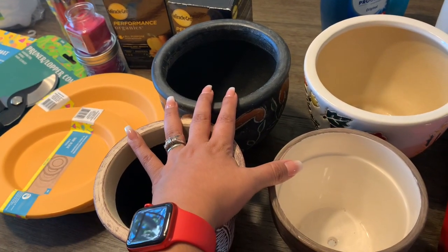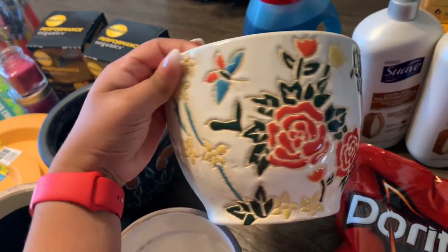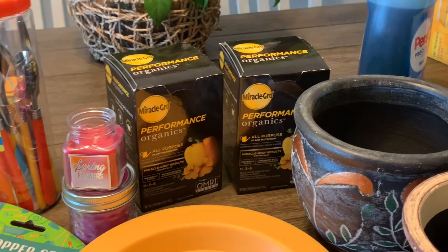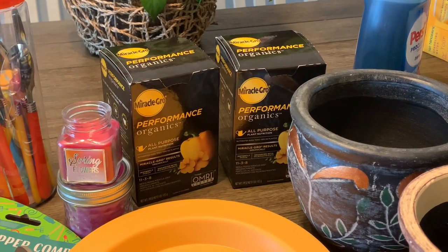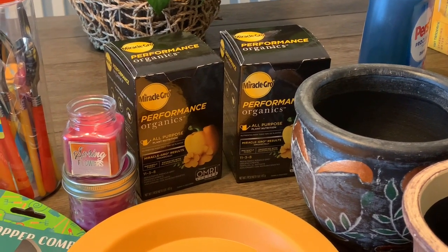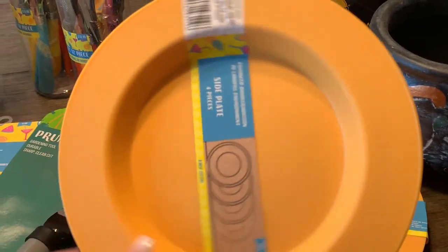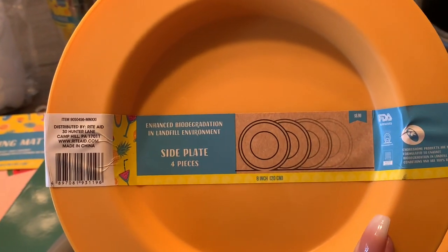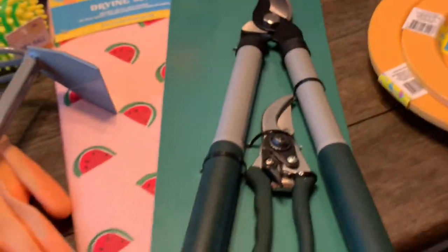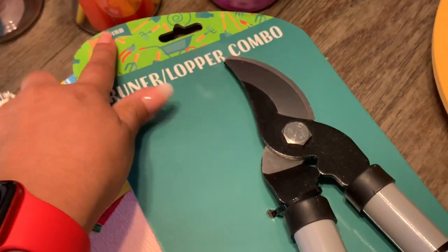And then the rest here is all 90% off. These three pots were all $9.99, so I paid $0.99 each. These were $14.99 — a little bit bigger, beautiful pot — and that was $1.49. And then the Miracle Girl is part of the deal. If you're looking to stock up on this stuff and find it in your store, it's really great — it's $1.49 with the 90% off. And then the little candles came out to $0.19. And the Pruner Combo normally $19.99, so I paid $1.99.